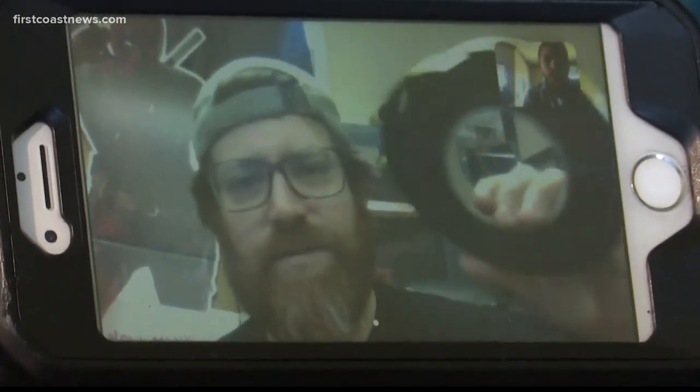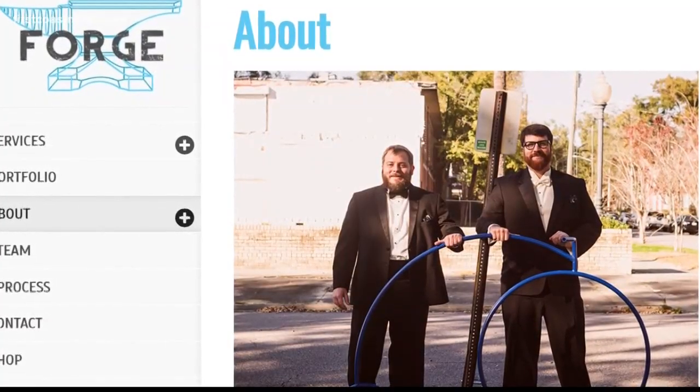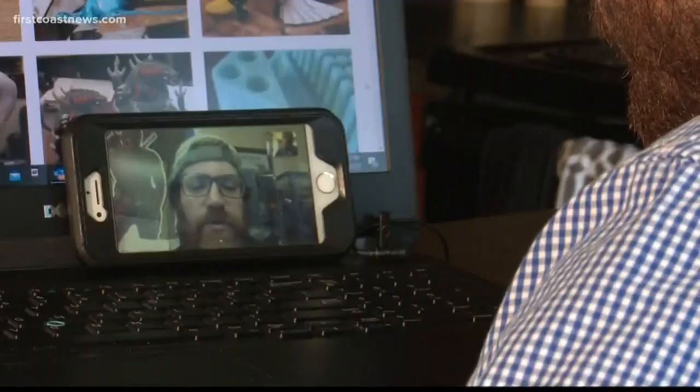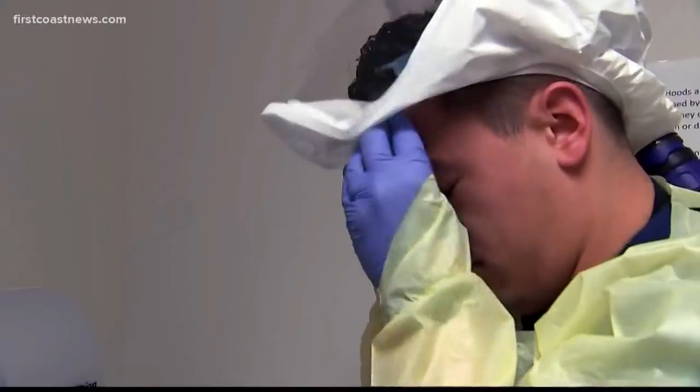Bryce Fannenstiel is the co-founder of Forge 3D printing studio in Jacksonville. Him and his partner started Forge seven years ago and have been involved in several different projects. Now their attention is shifting towards helping workers in nursing homes and smaller medical facilities.